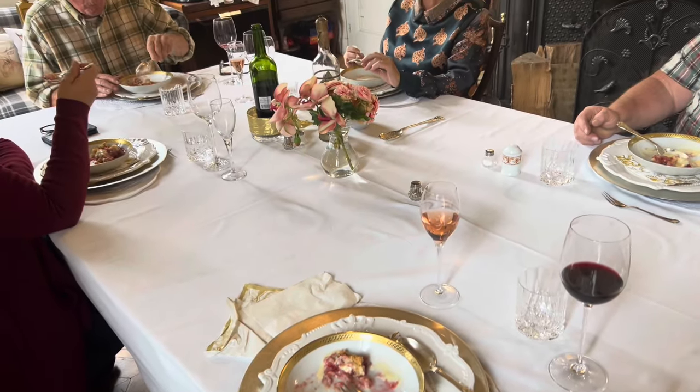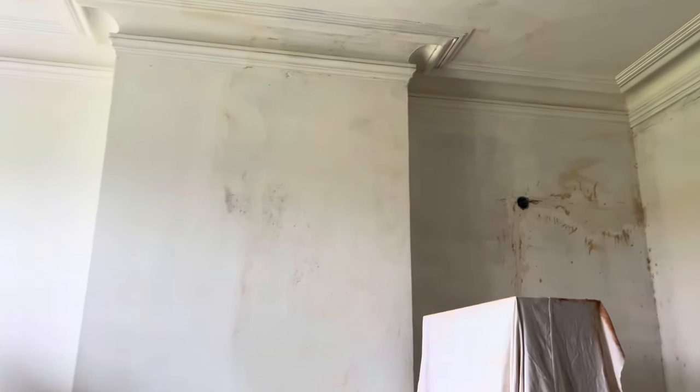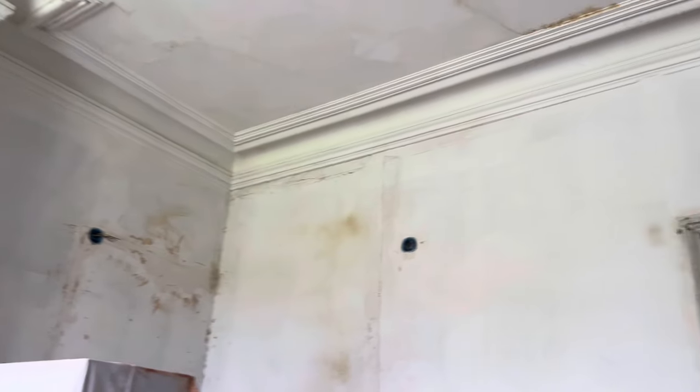And now we're having apple crumble and raspberry with lovely custard that she has made. She set such a beautiful table — thank you, Sharon.